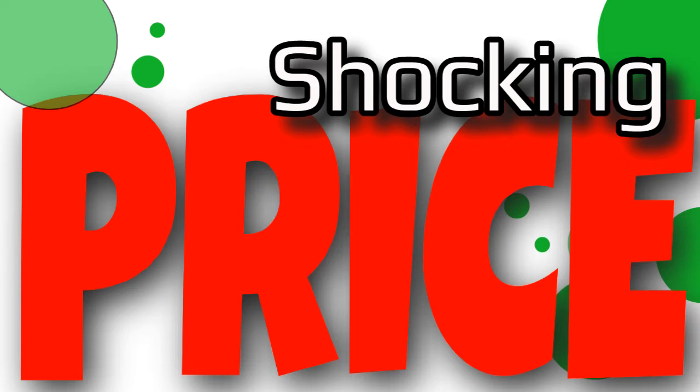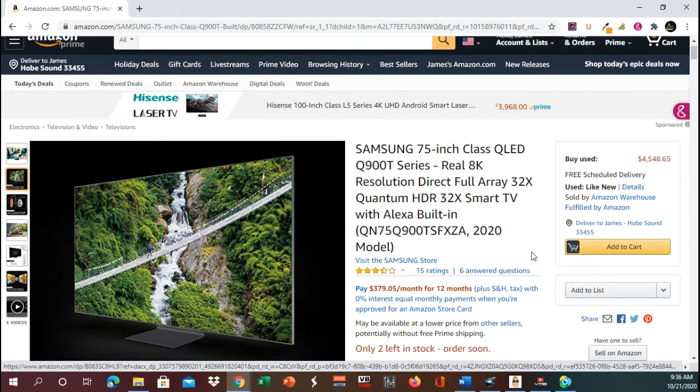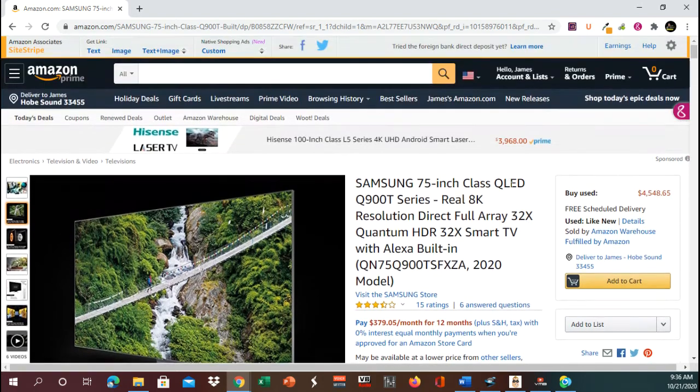Thank you very much. Today we are taking a look at a Samsung 75-inch LED series, real 8K resolution, direct full array, 32-time quantum HDR 32X smart TV with Alexa built in, for the low price of $4,548.68.